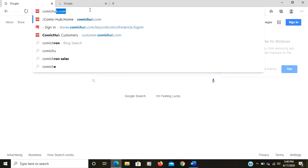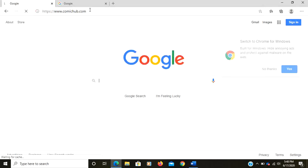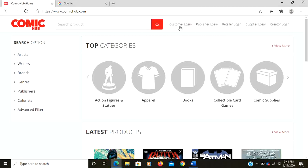Starting with comichub.com — this is the login area for your subscriptions. I had originally sent out the wrong address; you select customer.comichub.com to log in. This will load up lots of cool stuff including new arrivals and product on the way.